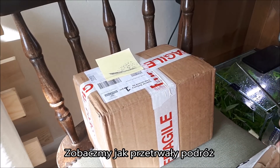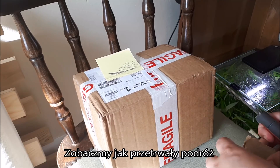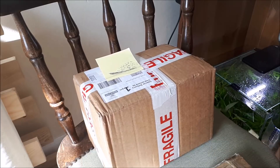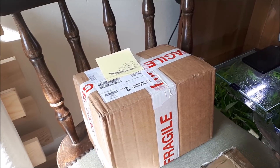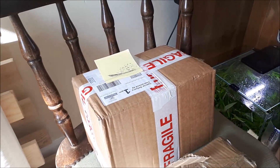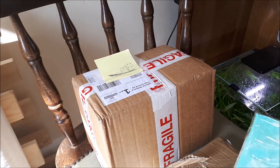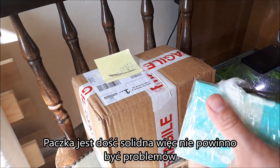Let's see how they survived the postage. They had a long trip, a couple of hundreds of miles. Let's have a look — quite robustly packed.